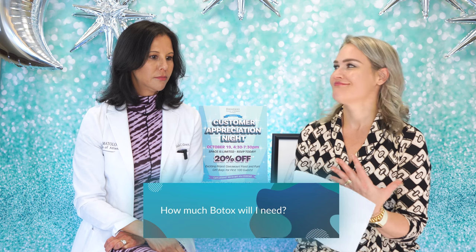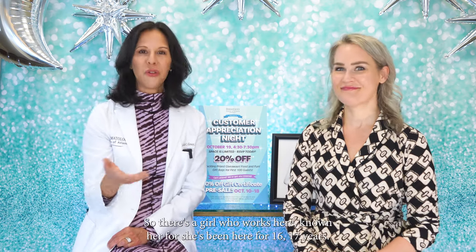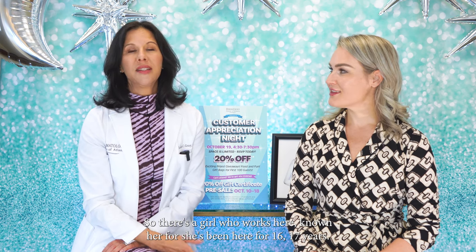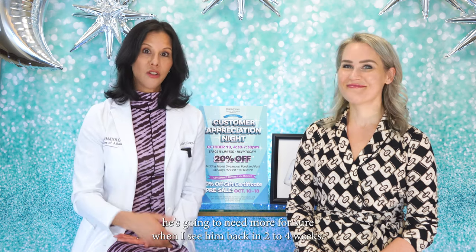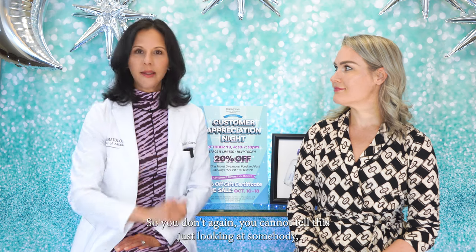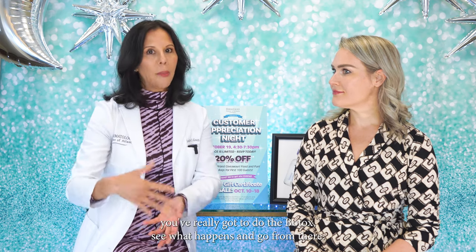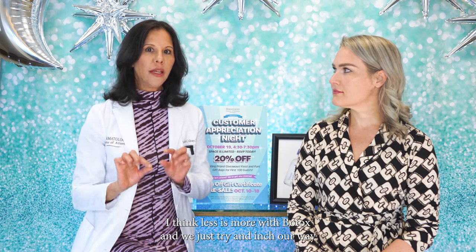How much will I need? That's different for everybody, which is also why you start minimally. I just treated a big guy with a really strong frown — I started with a middle amount expecting he'd need more, and when I saw him back in two to four weeks, it was perfect. On the flip side, I have a tiny woman who doesn't have a strong frown but needs double the Botox treatment. You cannot tell this just by looking at someone. You've really got to do the Botox, see what happens, and go from there. Less is more — we inch our way up to what you need.